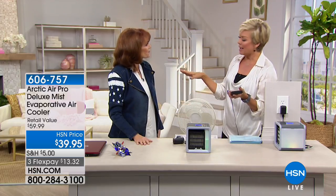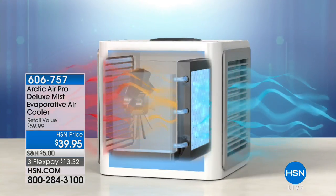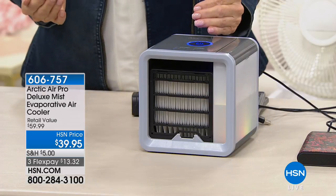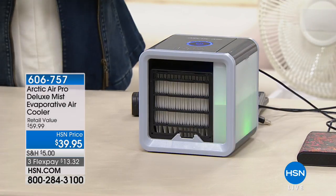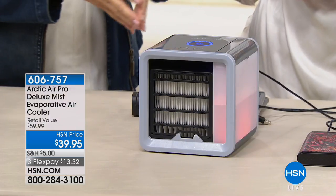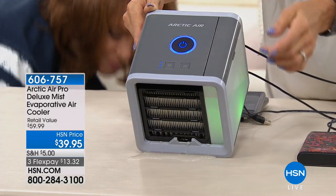This is called evaporative cooling. It takes the air in the room, passes it through the fan, and then through the water. Think of the lake effect — we go to a lake in summer because we want to get cool. You pass it through the water and out the end comes cold humidified air that feels delightful and brings relief to your skin. Maybe you come in from bringing in the groceries and you're sweating — instead of sticking your head in the freezer you can just sit in front of the Arctic Air. This is a nice big on/off switch, and also the water chamber.